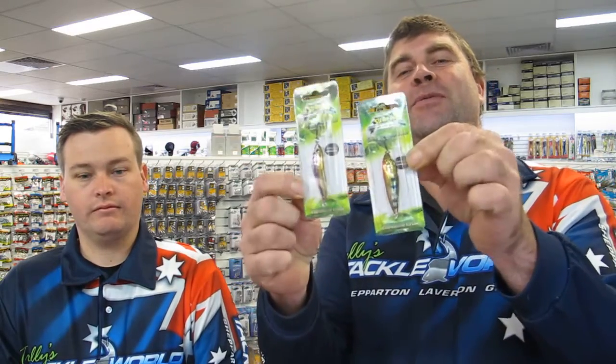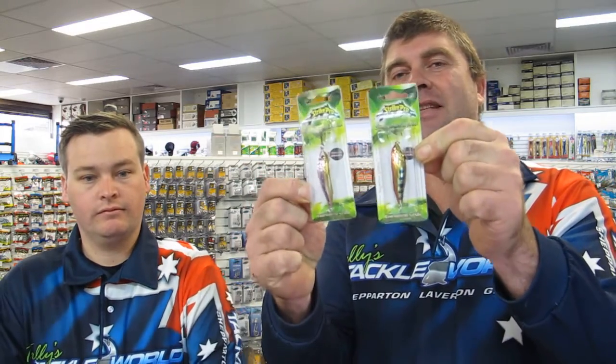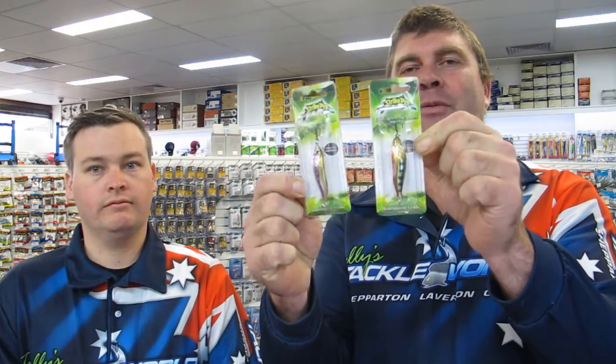Another new one this week - going back to what's new - is the Strike Probe bobbin spoon. We've got two new colors in those. Come in and check those out, they're fantastic new colors. Guys out at Werder, Bullock, and Wendaree - those are going to be fantastic.